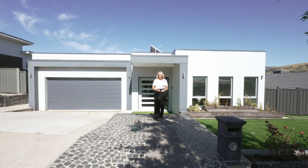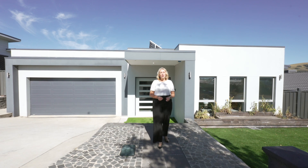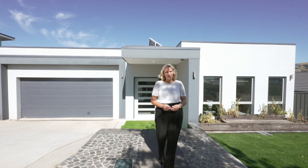Welcome to 10 Gaston Way in Moncrief. This spacious family home has room for everyone. Come let me show you what this fantastic property has to offer.